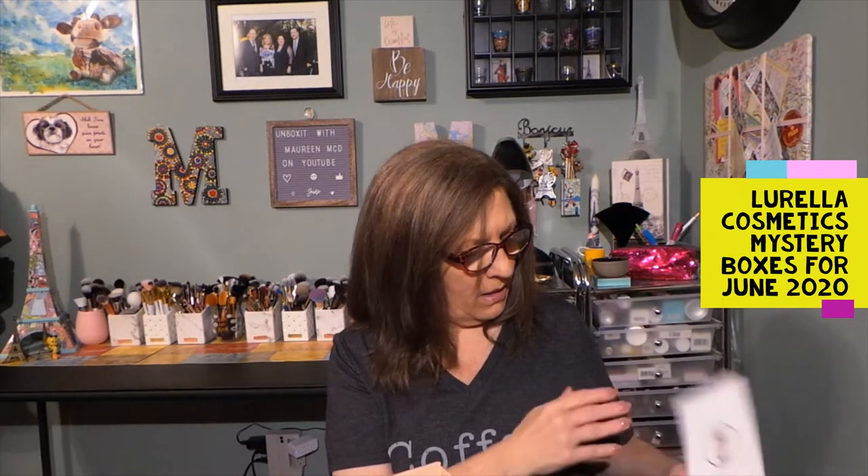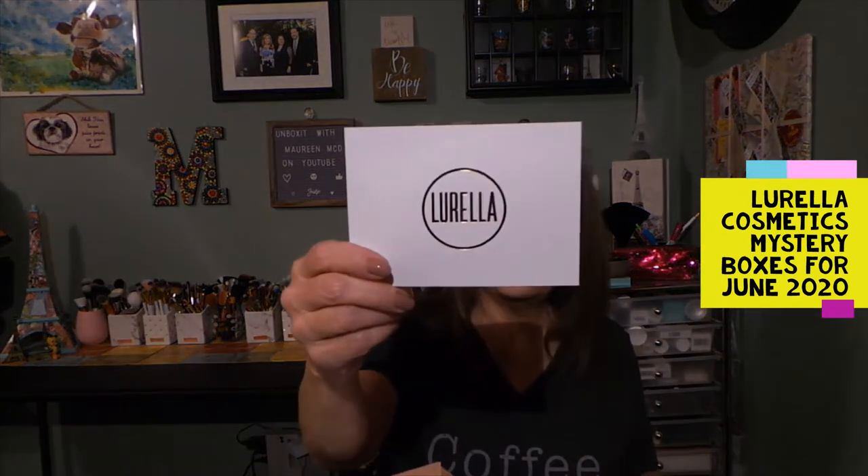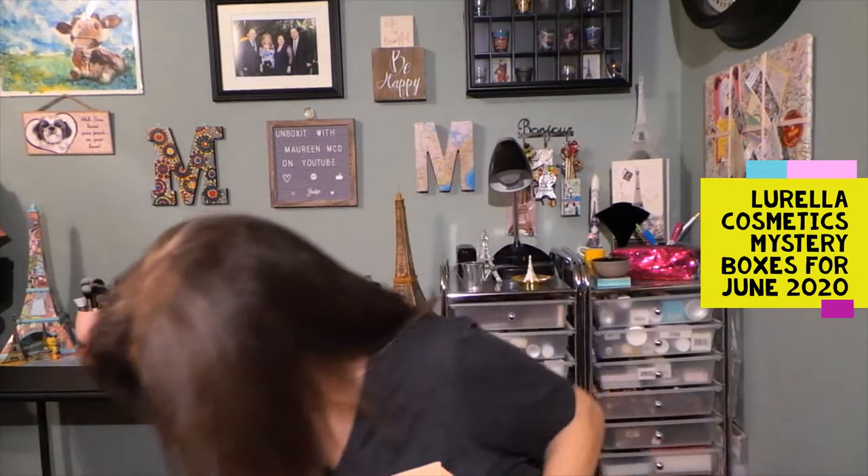I have no idea what box this is if it tells me. There's a little card in there, a little thank you. I don't know if I have any indicator what box is what, but let's just dive into this one and we'll figure it out as we go.